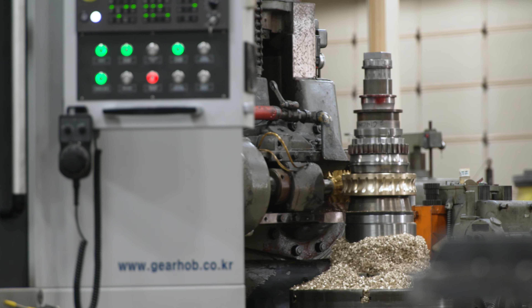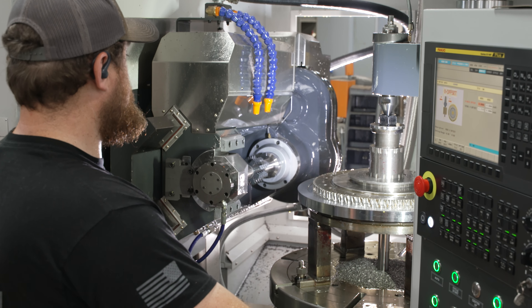Say a part took 30 minutes on one of our old machines — the 200 is probably cutting that part in two minutes. It's that big of a difference.